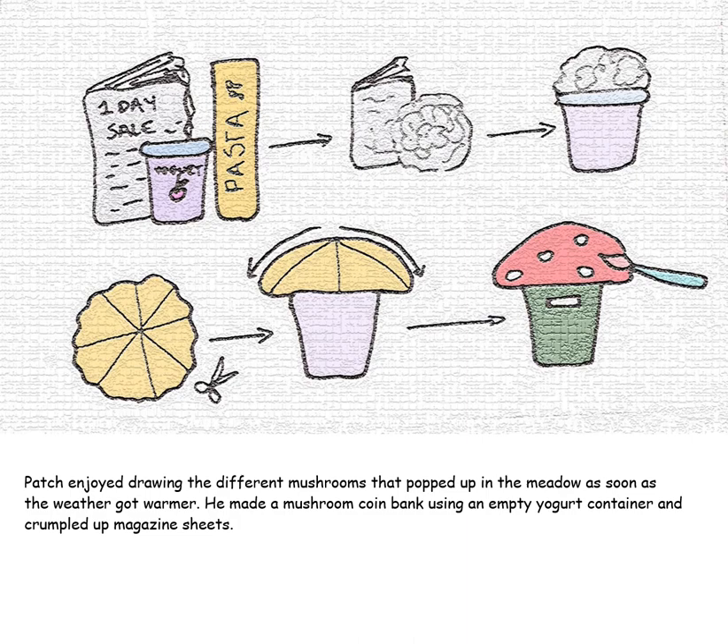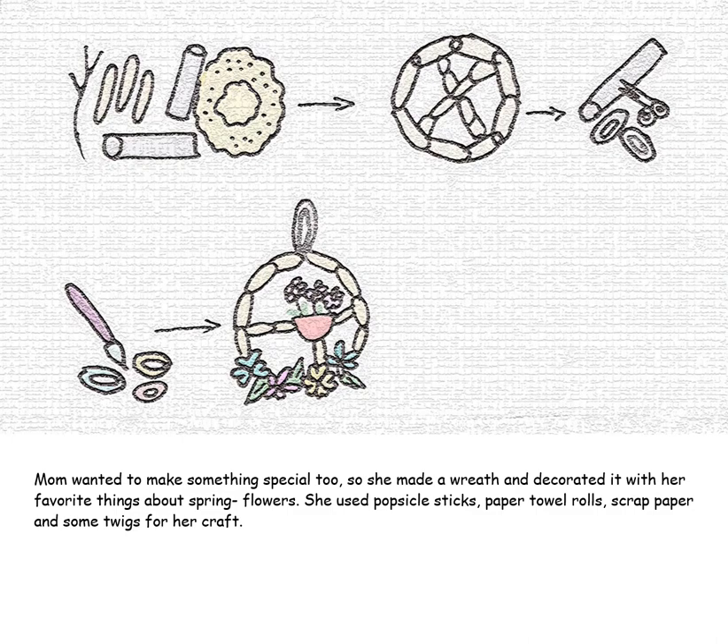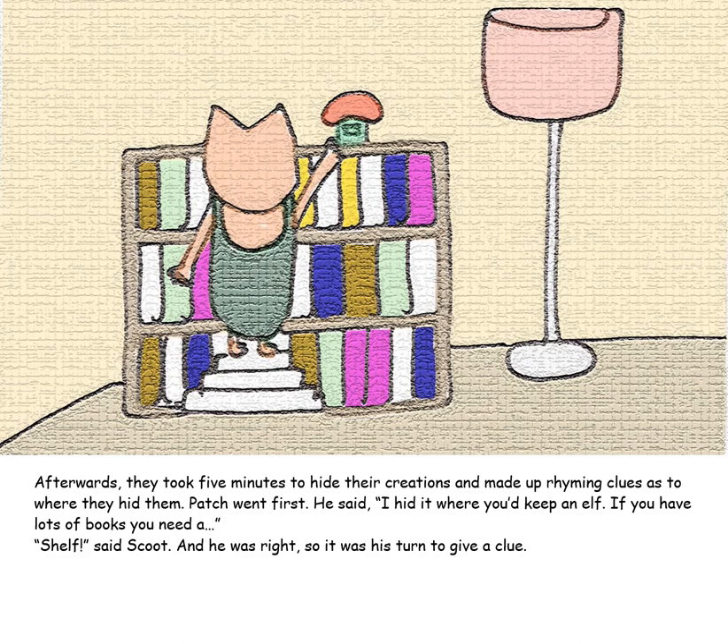Patch enjoyed drawing the different mushrooms that popped up in the meadow as soon as the weather got warmer. He made a mushroom coin bank using an empty yogurt container and crumpled-up magazine sheets. Mom wanted to make something special too, so she made a wreath and decorated it with her favorite things about spring — flowers. She used popsicle sticks, paper towel rolls, scrap paper, and some twigs for her craft.